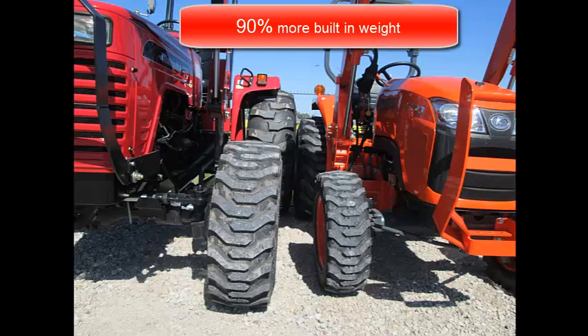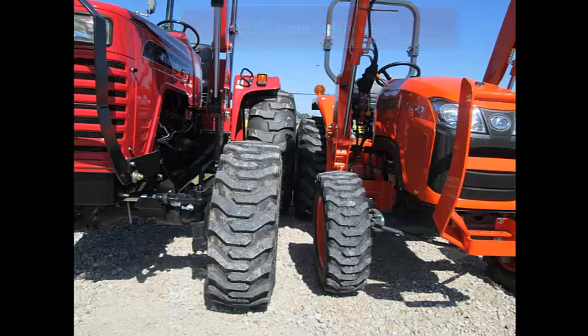Get more tractor for the money with Mahindra. The larger tires give you better traction and stability. Taller tires give you a better ride and more tire on the ground for better traction. In most cases, you lose traction way before you lose power.